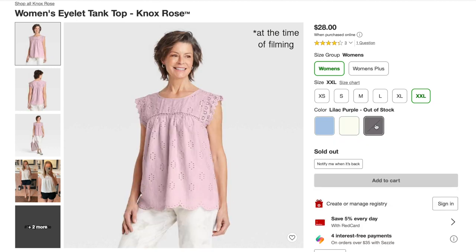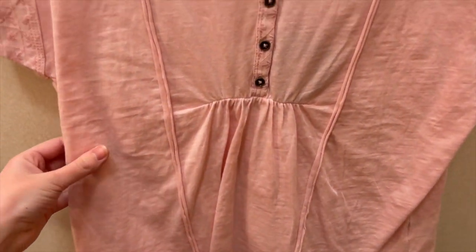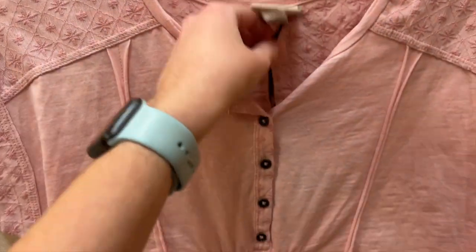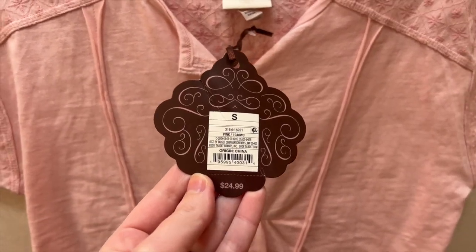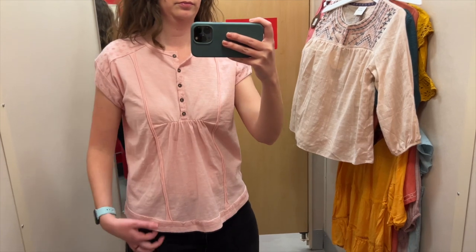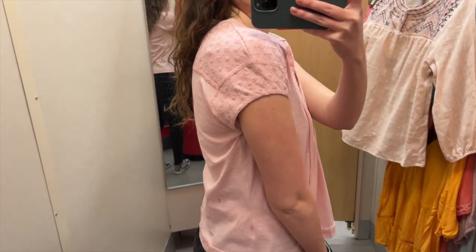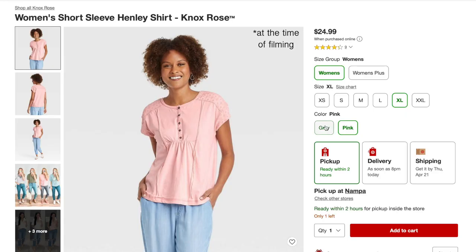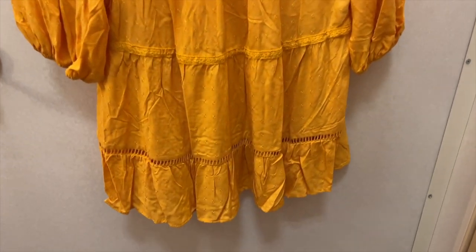The next top is this light pink henley shirt with two angled seams running down the front, a gathered seam under the bust, and beautiful embroidery on the shoulders and sleeves. I tried it on in a size small and it was $24.99. The color is really pretty, though you can see my dark pants through it slightly. The seams add a little interest, but the best detail for me is the embroidery at the top — it's really pretty. The seam under the bust also adds some shape. This top also comes in gray.